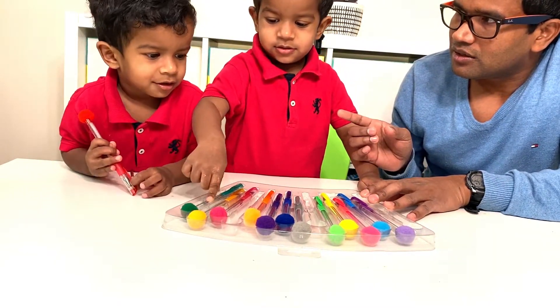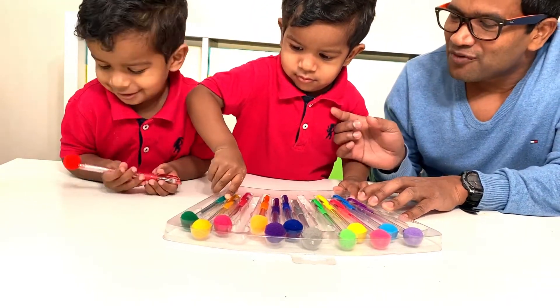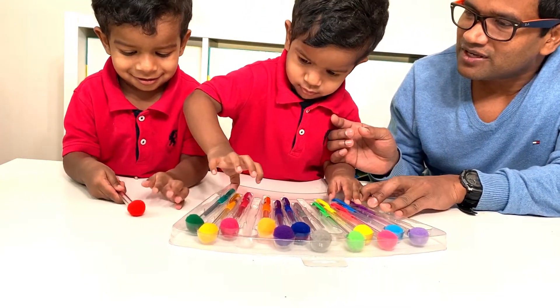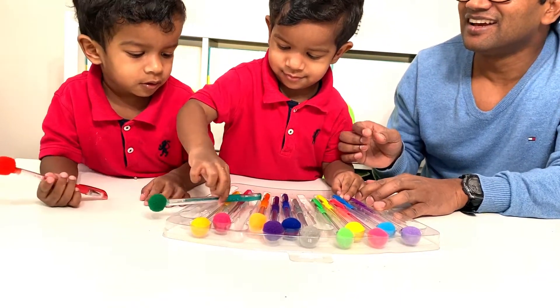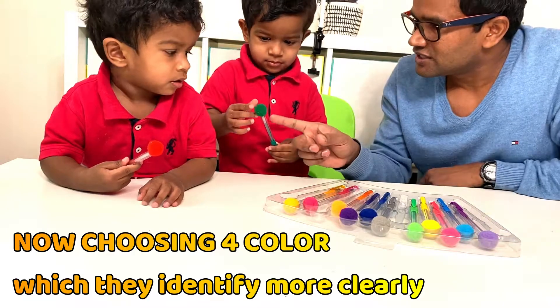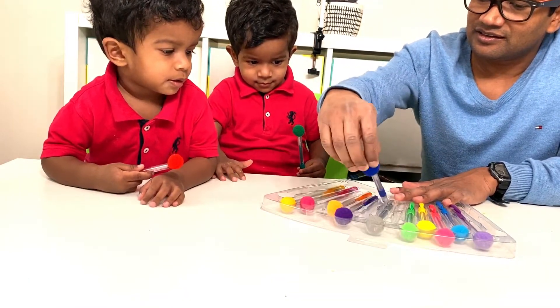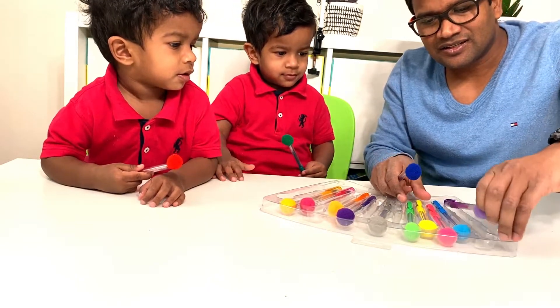Where is purple? Purple. Yeah. Good job, Sammy. And where is blue? Where is blue? Let's finish it. So we have multiple. This is green. This is red. And this is blue. And this is purple.